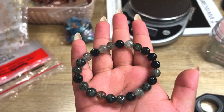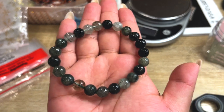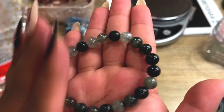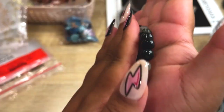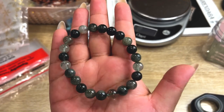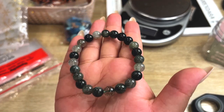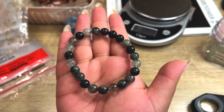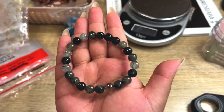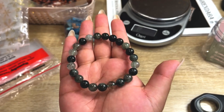Alright you guys, we are on to website orders and our first order is this gorgeous green rutile bracelet going out. I'm trying to get some good ASMR sounds, but we are going to try to get some more super high quality bracelets. I am working with a few suppliers to try to get some really beautiful pieces. Let's get this piece packed up.